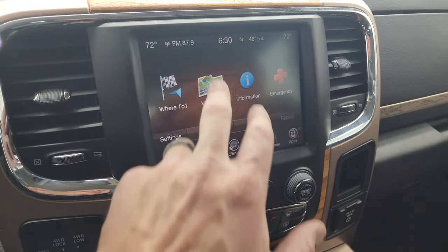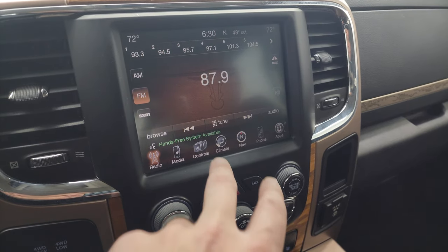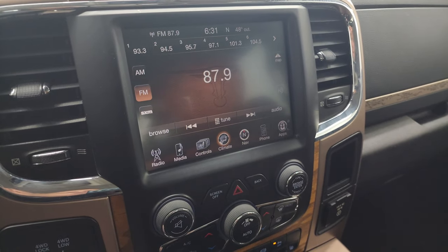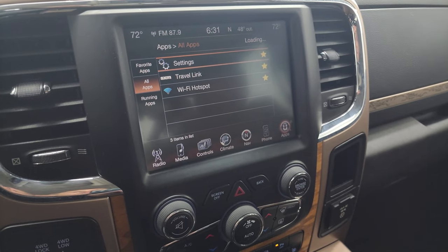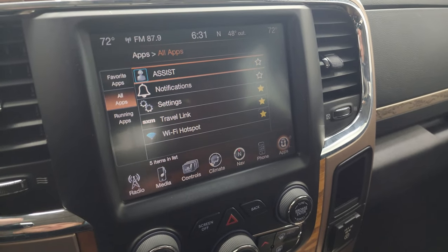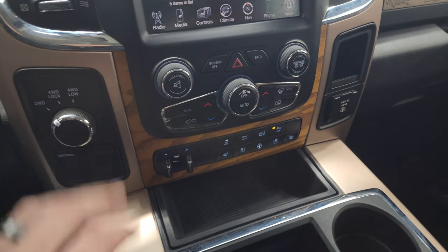This one comes with the 8.4-inch 3C radio. It does have the factory navigation system — and there is Highway 41, so that is working nicely. AM, FM, and SiriusXM radio capabilities. You also get heated and cooled seat buttons, heated steering wheel controls, dual climate controls, and various apps on the touchscreen. This is also where your backup camera shows up. It also has the Alpine premium sound system with speakers in the ceiling and a subwoofer in back.